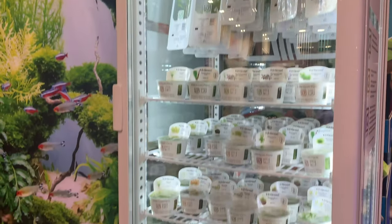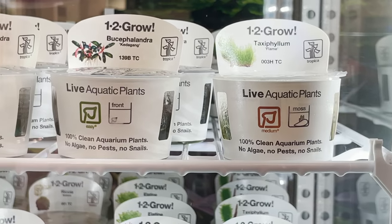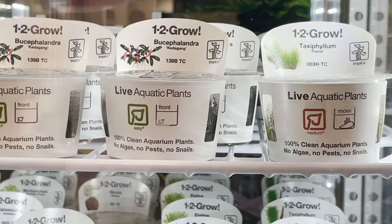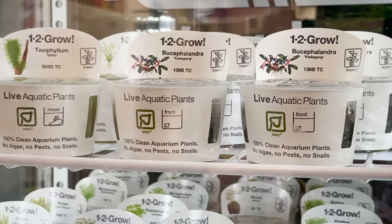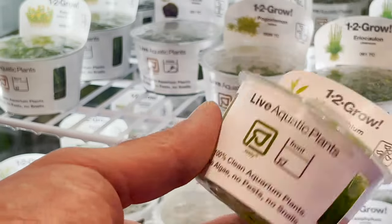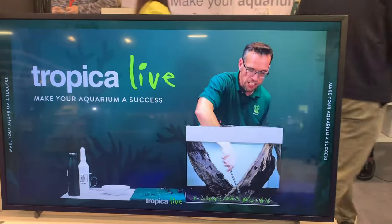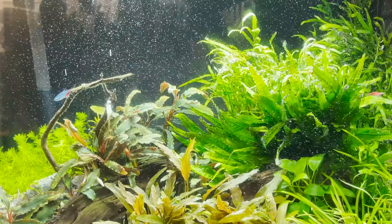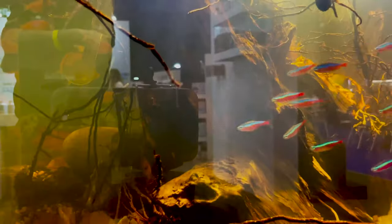Switching from marine to freshwater, it was great to catch up with the guys from Tropica, who had made the journey over from Denmark to be at the show. And whether it's their clean, healthy and well-rooted blister pack plants, or their lab-grown 1-2-Grow pots, our opinion is that you can't go too wrong with Tropica plants. Their attention to detail, extensive online plant care guides, and their interactive tutorials and workshops really do help everyone get the most out of their freshwater aquarium plants.